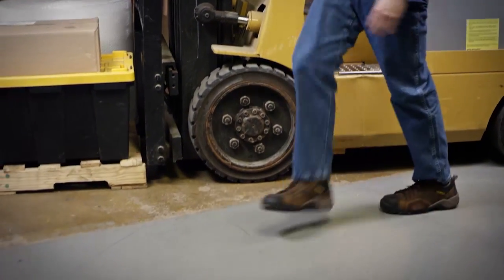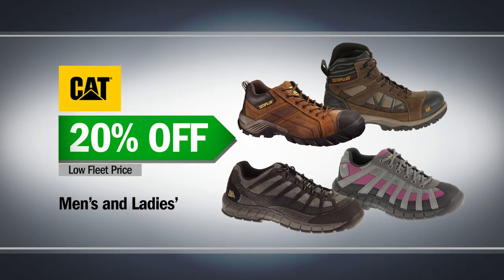Cat work boots are boots that work. They're comfortable, durable, and all styles are 20% off.